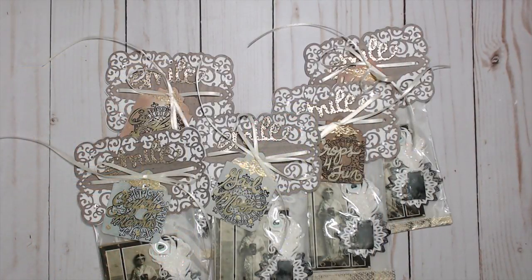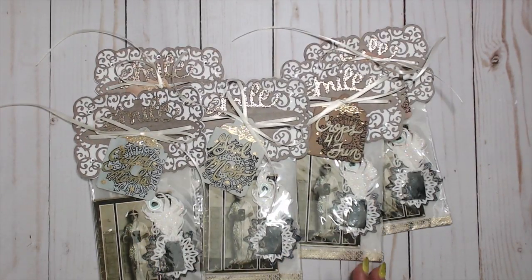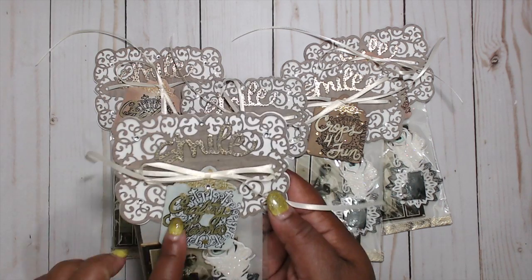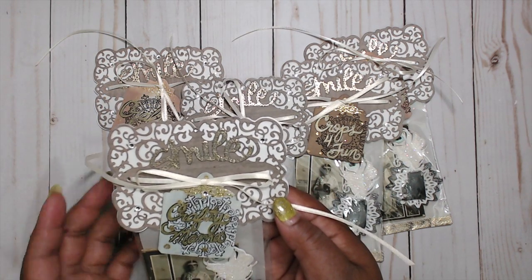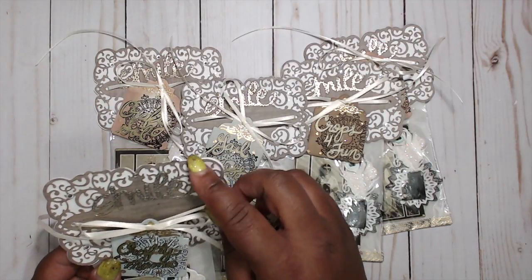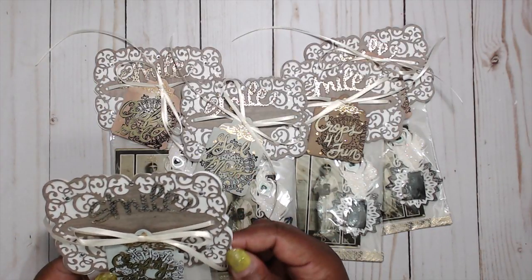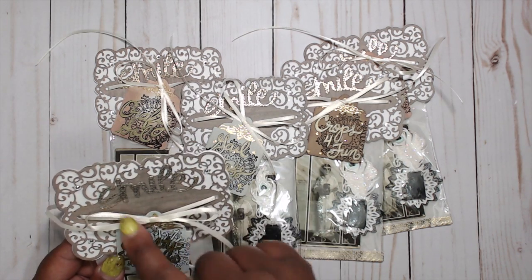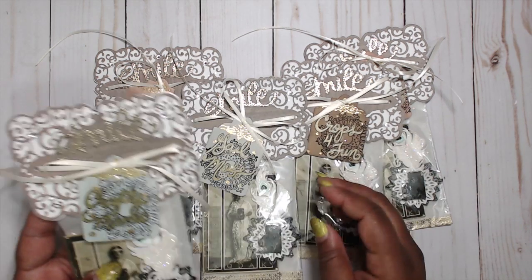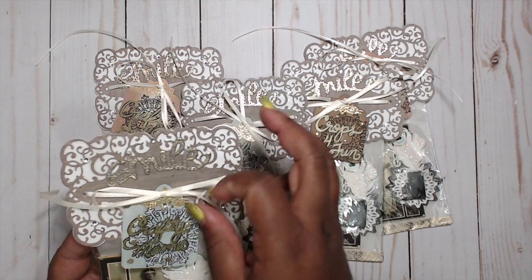Next up is Raquel, who is Paints and Glitter, and this is how Raquel's packages come. This is her first time swapping, so welcome, Raquel. She has them in these clear bags with some washi tape at the bottom, and everyone's name is written in a gold pen on the front. Her topper is a really cute die cut backed with vellum, with the word 'smile' die cut on top, some bling pieces, and it's tied with a little ribbon. Super, super cute.